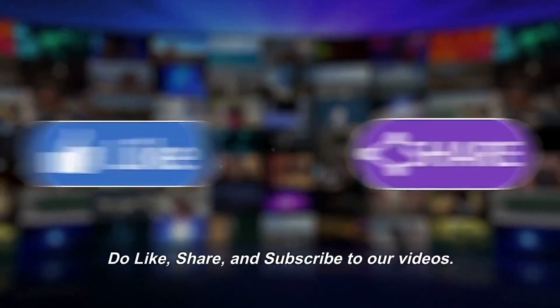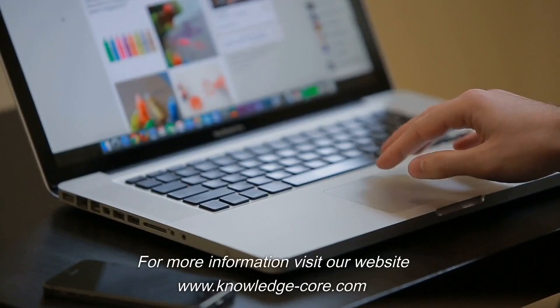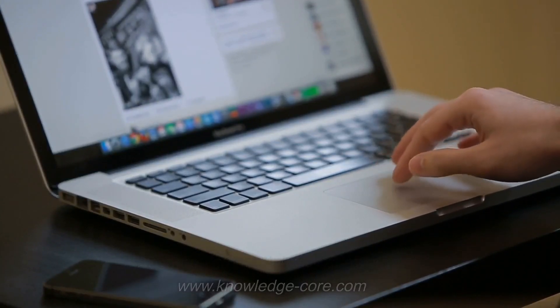Do like, share, and subscribe to our videos. For more information, visit our website at www.knowledge-core.com. Thank you.